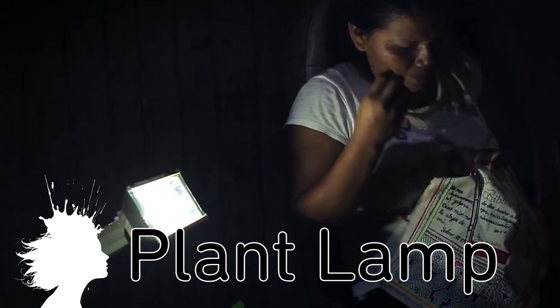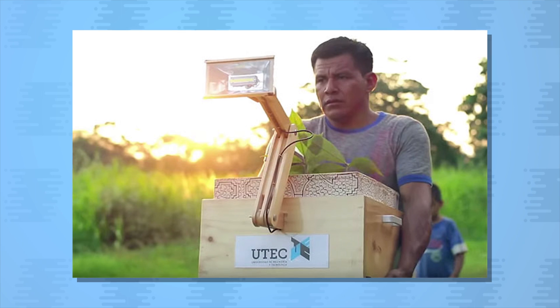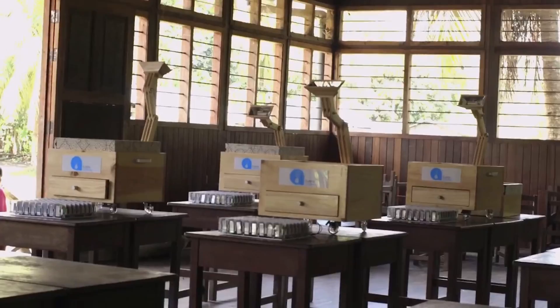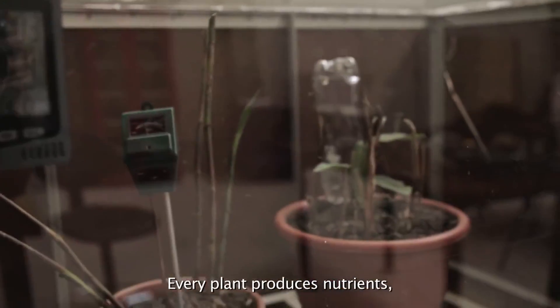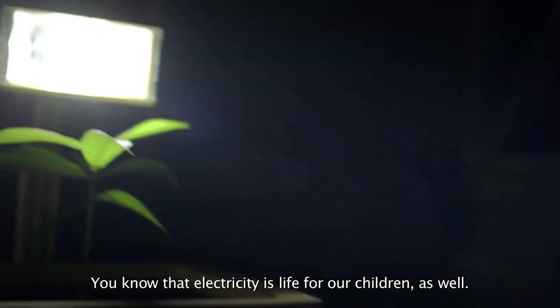Plant lamps provide light sources for people living in the rainforest without using gasoline or oil. They utilize the free electrons generated from the oxidation process of plant-produced nutrients in contact with microorganisms in soil to power the LED lamps.